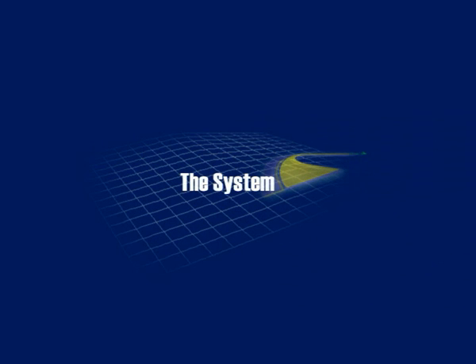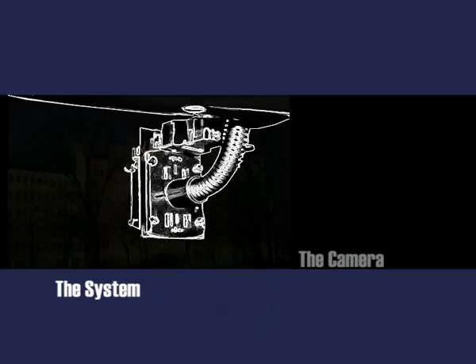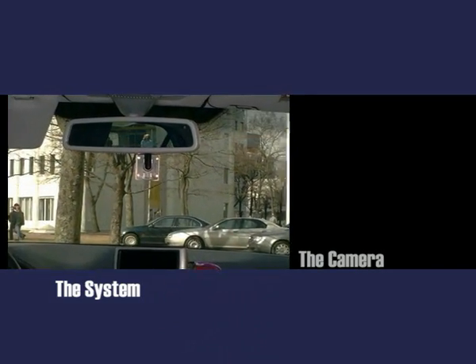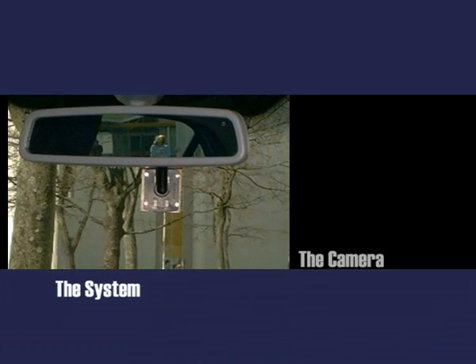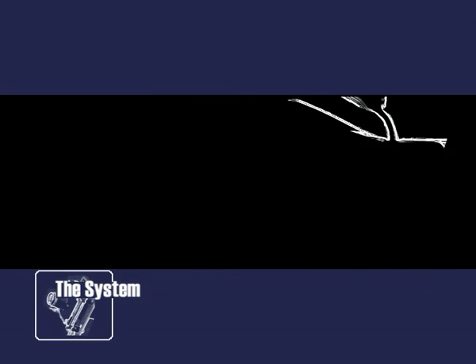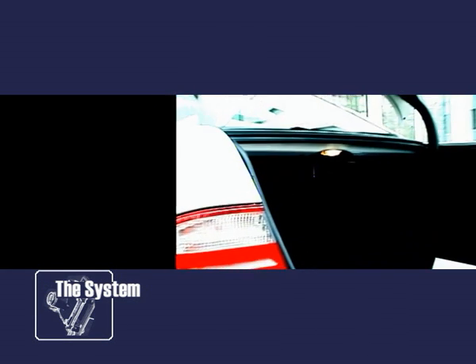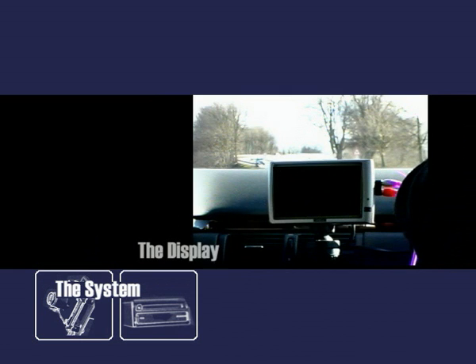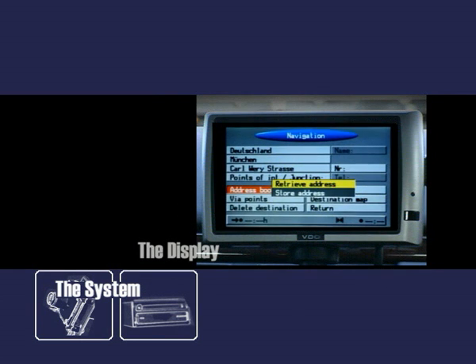Livecam Navigation displays the recommended route as if it were painted directly onto the pavement. A video camera captures the scene in front of the car. An off-the-shelf navigation system calculates the recommended route, and a colour display presents the user interface and the augmented navigation information.